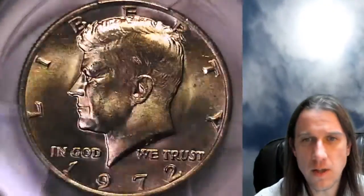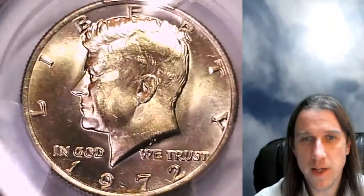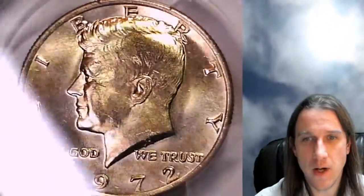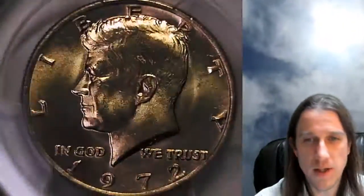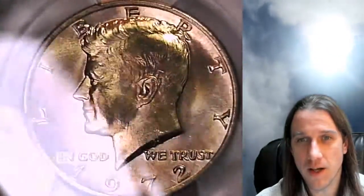This coin has kind of a yellow tinge to it. Normally I say it's my light, and there is a little bit of that going on, but I'd definitely say this has a yellowish, kind of gold hue. It is not a normal half dollar color. I feel like the camera is accurately showing the color on this one.